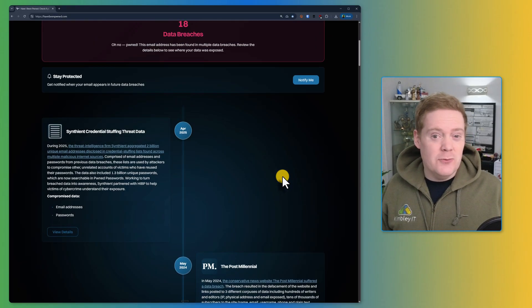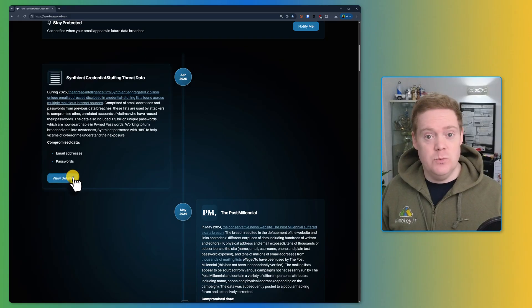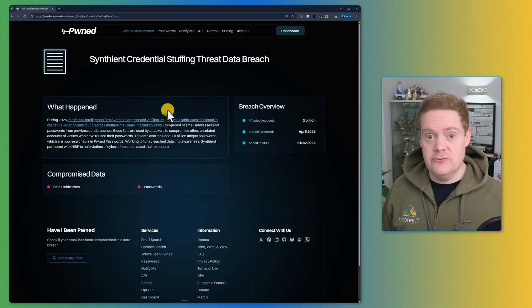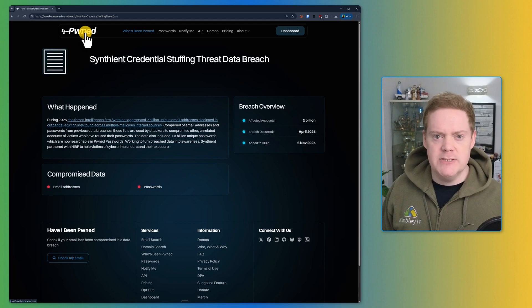Every result clearly lists the company that failed you — they made you vulnerable by not locking down their systems. These breaches often include passwords, usernames, phone numbers, and location data. You can click to see the details of each one. At Kimberley IT, we monitor our clients' email addresses and receive immediate alerts if any of them appear in a data breach. When that happens, we work directly with the affected team member to secure any exposed information before it can be misused.